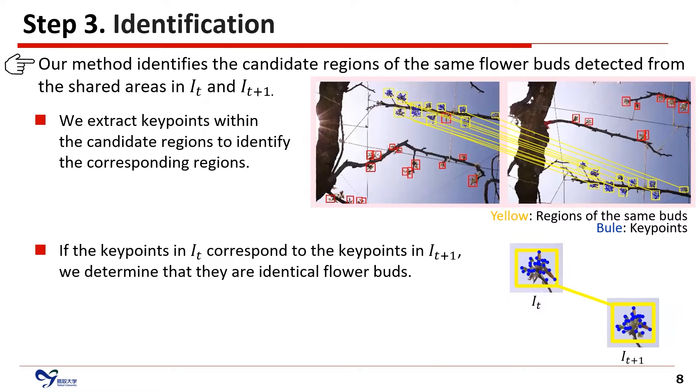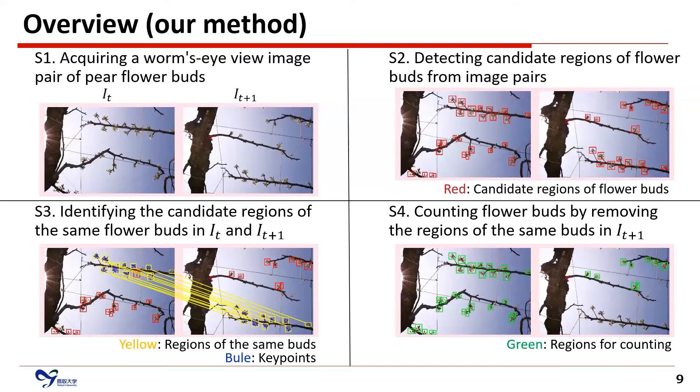In step 3, our method identifies the candidate regions of the same flower buds detected from the shared areas in IT and IT+1. We extract keypoints within the candidate regions to identify the corresponding regions. If the keypoints in IT correspond to the keypoints in IT+1, we determine these are identical flower buds. In step 4, we count flower buds by removing the regions of the same buds in IT+1. After this exclusion process, the remaining candidate regions in each pair IT and IT+1 are counted as the number of flower buds.